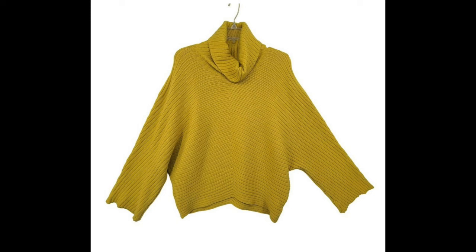Next was an Anthropologie Moth sweater in yellow, size medium. Moth isn't one of the Anthro brands that sells really well for me, but I pick up all Anthro brands because I don't always know which are higher-end. It sold for $12 on Poshmark. After $2.95 in fees, I was left with $9.05. It had been listed since August 23rd and came from a consignment shop.